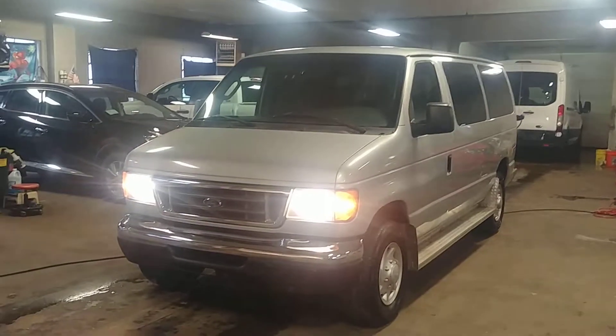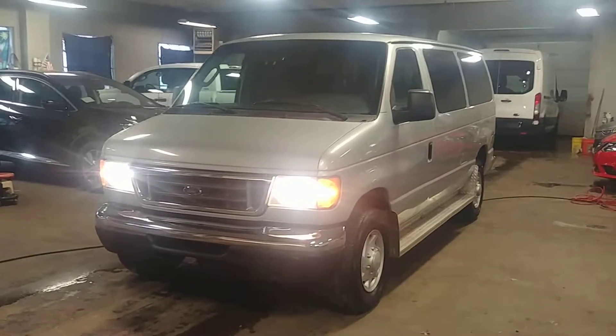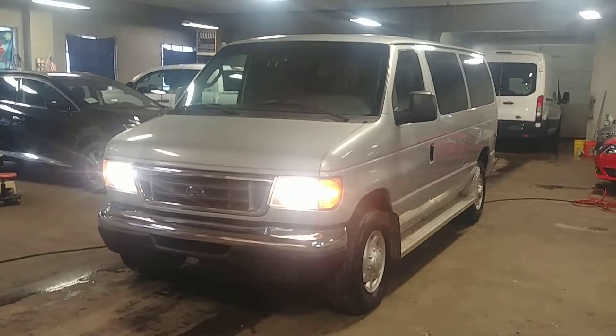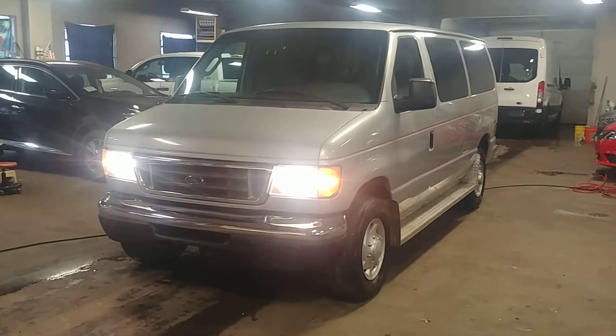Lights are working, car is running, things are beautiful, folks. Once again this is a 2006 Ford E350 XL 12-passenger wagon with 126,000 miles. If you guys have any questions or concerns, please don't hesitate to ask — we're more than happy to answer. Thank you and happy bidding!